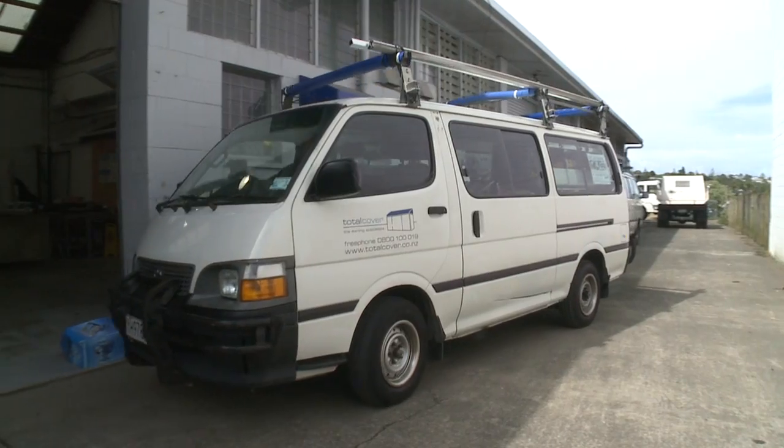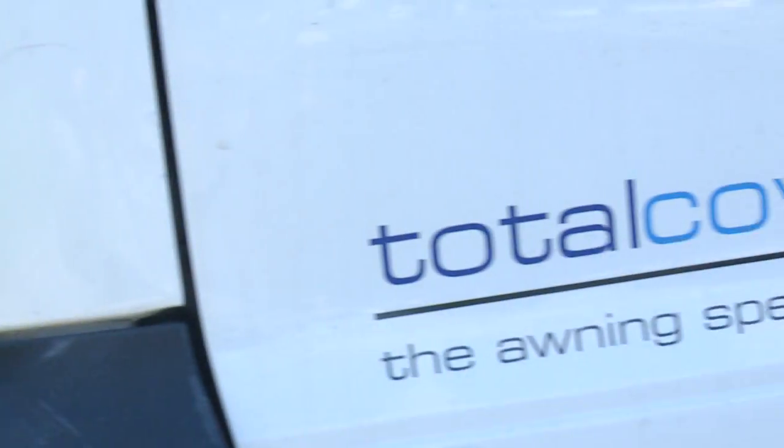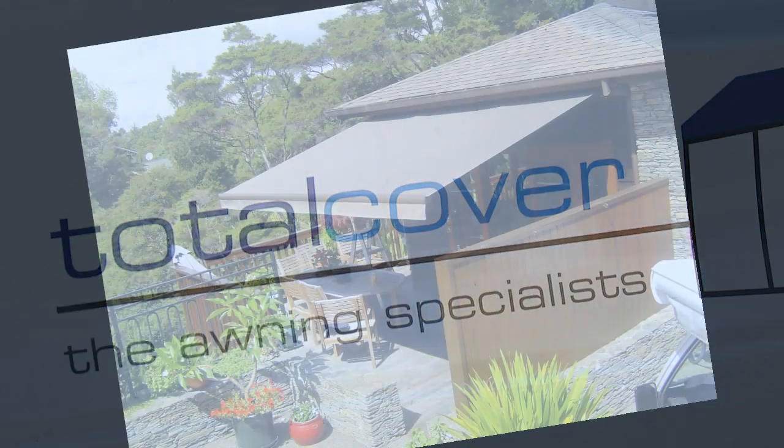Hi, I'm Carolyn, General Manager of Total Cover. We're based in Glenfield on the North Shore and service our clients all over Auckland and out of town.